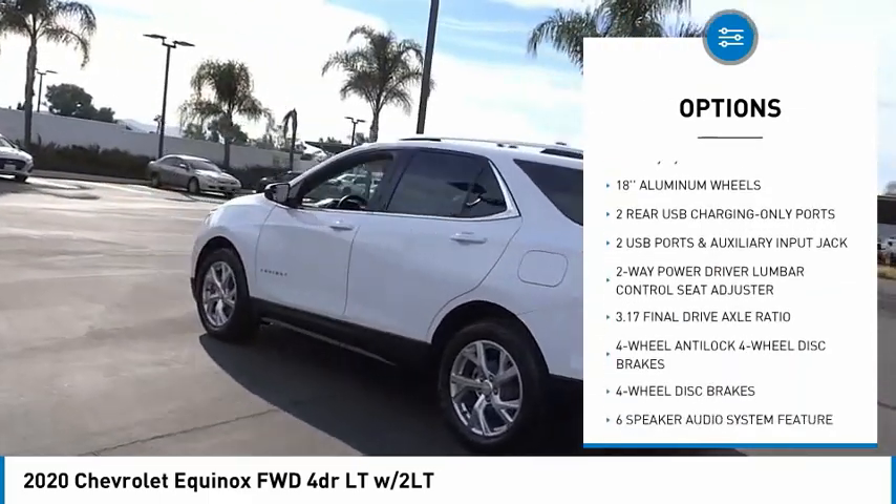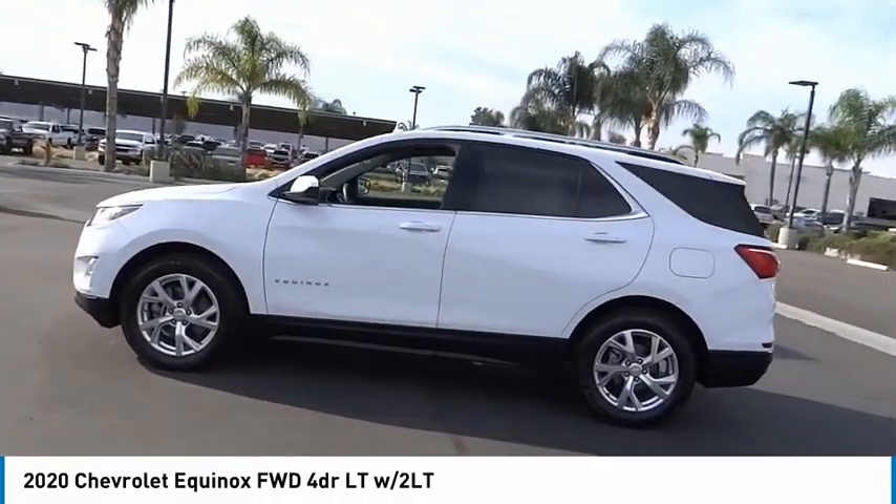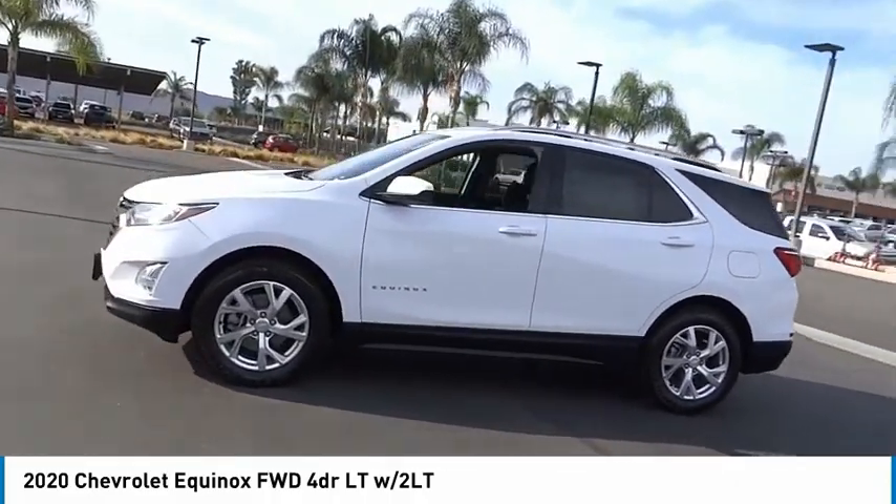Remote keyless entry, speed control, four-wheel disc brakes, rear window defroster, rear window wiper, security system.